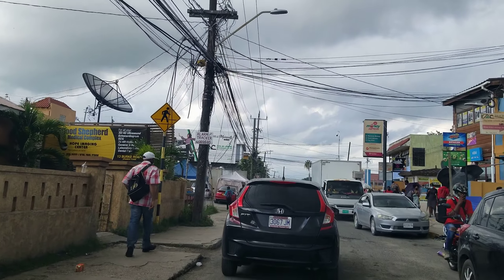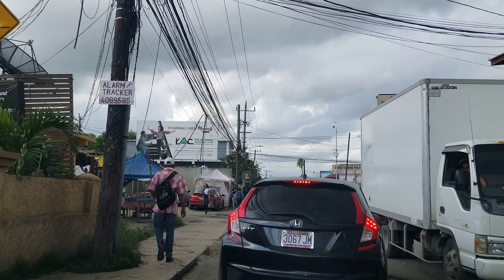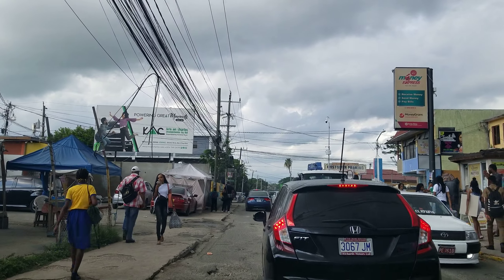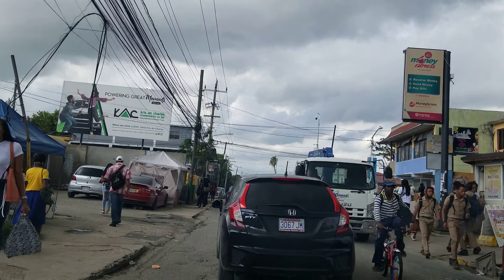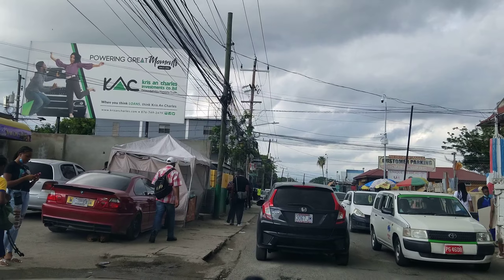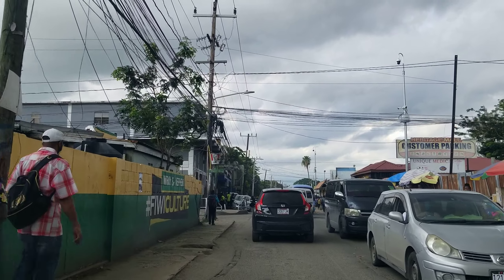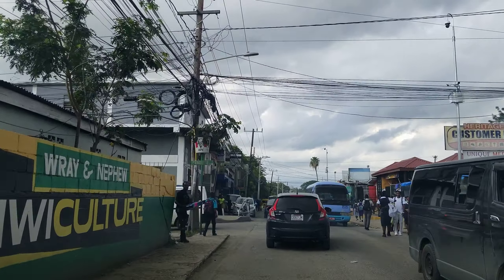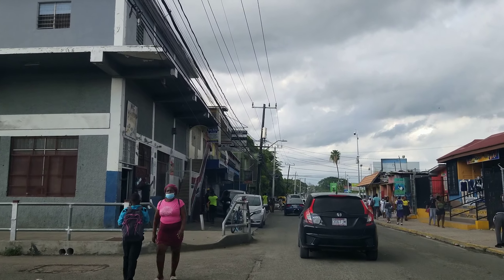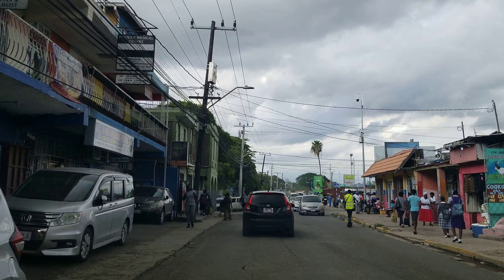It's ridiculous. St. Thomas doesn't really have much to afford and isn't as important as Spanish Town, so you can understand the road conditions there — it's terrible, but understandable because of resources. But there is no excuse for Spanish Town to have a road like that. No excuse. It sits squarely on the parish council or the government, whoever is responsible for those roads — they need to do a better job. It is such an inconvenience for people.